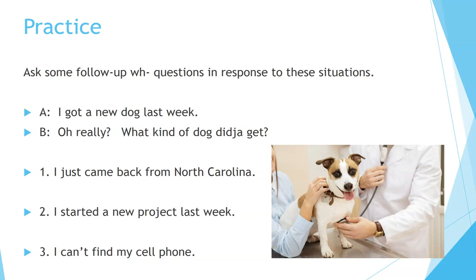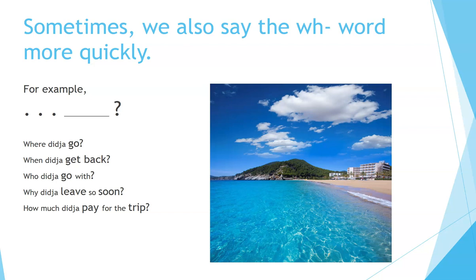For example: 'I got a new dog last week.' — 'Oh really? What kind of dog did you get?' Number one: 'I just came back from North Carolina.' Number two: 'I started a new project last week.' Number three: 'I can't find my cell phone.' Sometimes we also say the WH word more quickly. For example: 'Where did you go?' 'When did you get back?' 'Who did you go with?' 'Why did you leave so soon?' 'How much did you pay for the trip?'